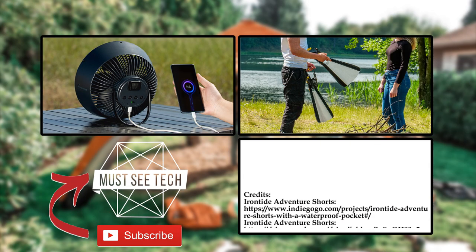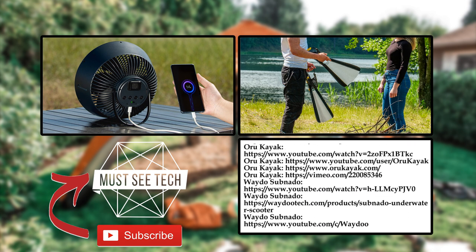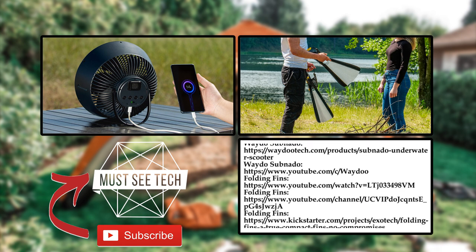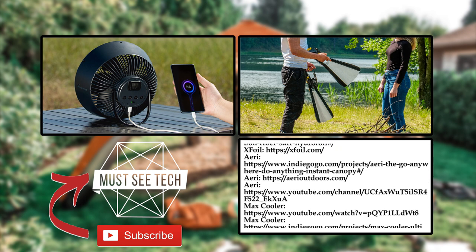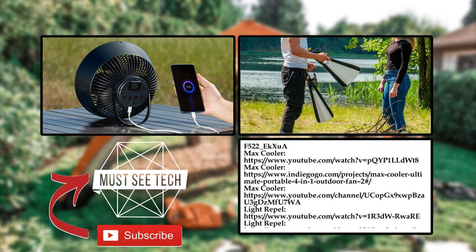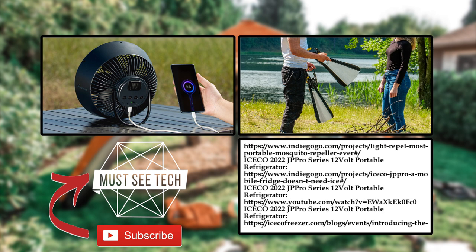What are your plans for the summer vacation and would any of these products come in handy? Do not think twice about joining the conversation in the comment section and smash the like button to support us. Subscribe to Must See Tech and watch more videos by following the links on the screen. Remember to stand with Ukraine and come back soon!